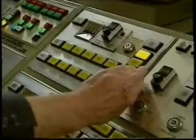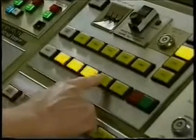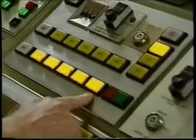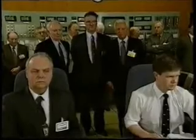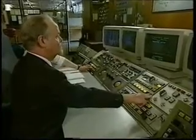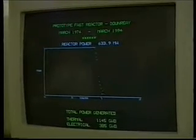The shutdown of PFR is a carefully planned, precisely controlled procedure. The mechanism for lowering each control rod is selected in turn on the control panel. The illumination of the buttons confirms that each command has been actioned. When all five control rods are primed, a sixth button is depressed to lower them. The rod's rate of descent is regulated manually by the operator. The gradual power decrease is monitored closely by the control room team. A poignant moment for a group of people who have dedicated most of their working lives to the innovative prototype fast reactor project.